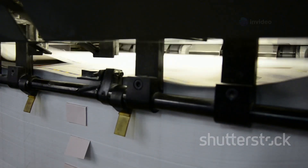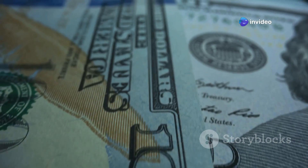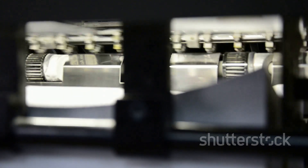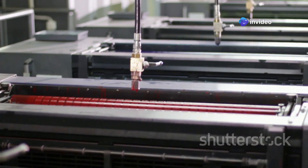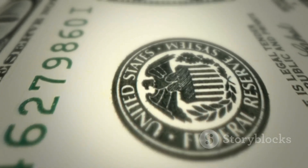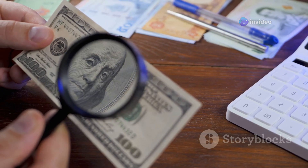After intaglio printing, the bills move on to offset printing, which adds finer details and background colors to the design. Unlike intaglio printing, which uses recessed engravings, offset printing relies on a flat surface — the design is transferred from printing plates to rubber rollers, which then apply the ink to the paper. This stage allows for greater detail and subtle color variations. It's during offset printing that the treasury seal, the Federal Reserve seal, and the denomination of the bill are printed.